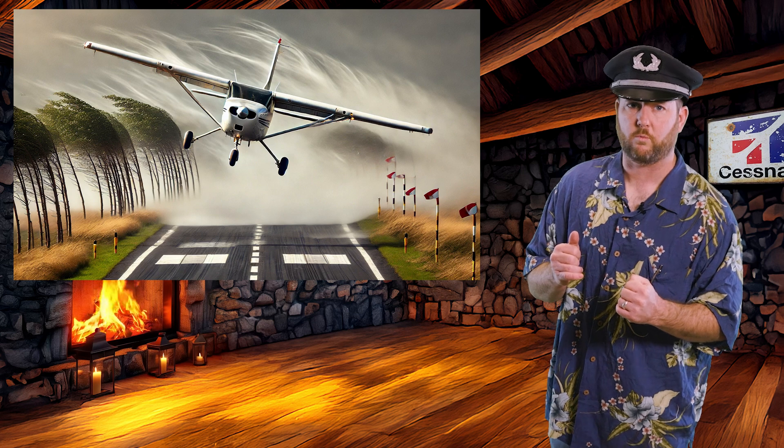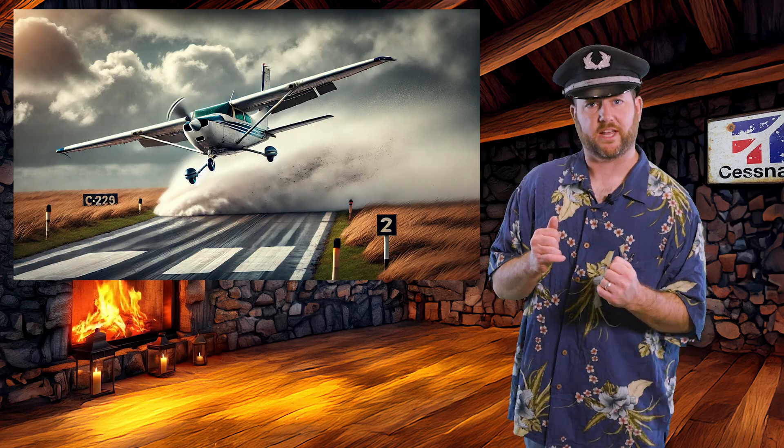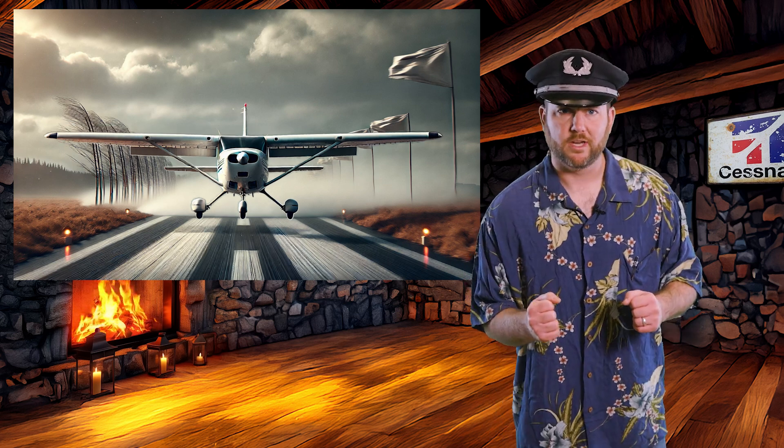Number seven: crosswind landings — crosswinds aren't an excuse for garbage landings. Crab into the wind on final, then about a mile out before touchdown, kick the nose straight with rudder while using aileron into the wind. This gets you used to the side slip. Touchdown with the upwind wheel first. If you land sideways, enjoy explaining the gear damage. If you touch down and veer off course, you didn't use rudder. One wheel first — upwind main first, then the other, then the nose wheel. This ain't amateur hour.